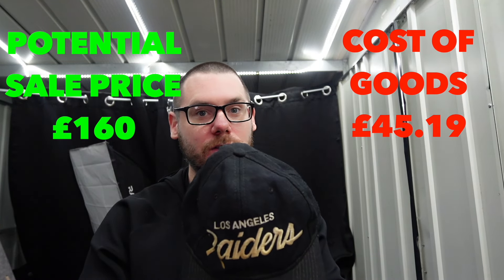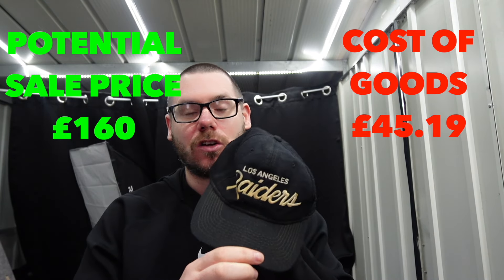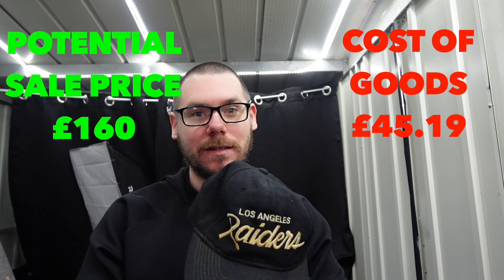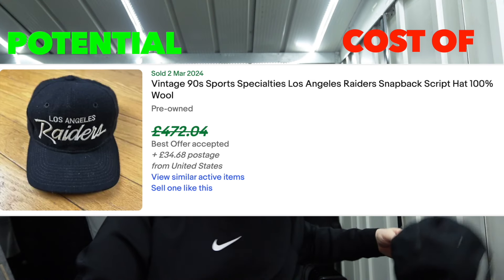And honestly, I hadn't looked at comps at that point. So I jumped on Google, jumped on eBay, had a look - crazy amount. I'll flash up comps for that one there.